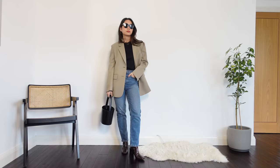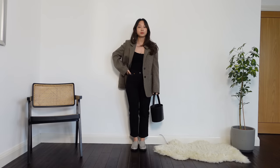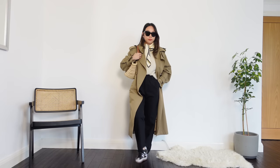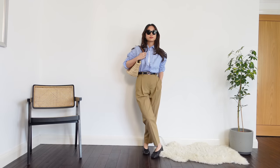I hope you enjoyed these spring essentials. If you fancy sticking around, you can watch the video on screen where I break down more timeless outfits. Thank you so much for watching and I will see you in the next video. Bye!